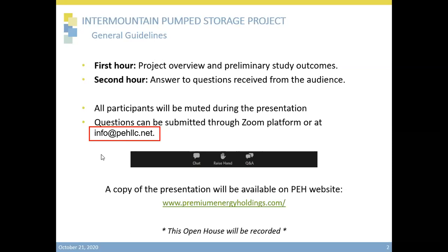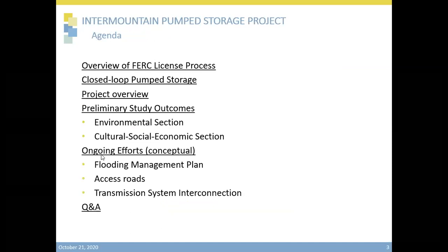Here are the ways that you can monitor the status of the project and contact us. This is the agenda for our time together. We will share a brief overview of the FERC licensing process and then describe what a closed loop system is. Then we will provide a project overview and jump into some of the preliminary studies and the work that is being conducted right now, as well as plans for future work. Finally, we will move into the Q&A section. I will turn this over to our first panelist, Maria Hernandez, our operations manager, to provide more information about the organizations involved in developing and engineering this project.